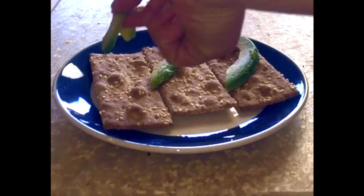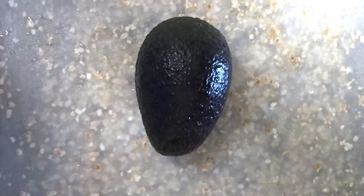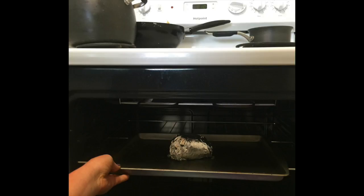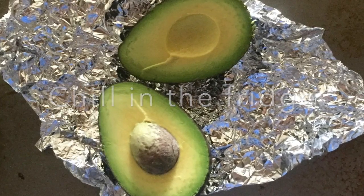Avocados shine when eaten alone or sliced and paired with just about anything. Not quite ripe? Check this trick out: wrap the fruit in tin foil and bake at 200 degrees Fahrenheit for about 10 minutes. This releases ethylene gas from the avocado, helping speed up the ripening process. Voila! Once soft, remove and chill in the fridge.